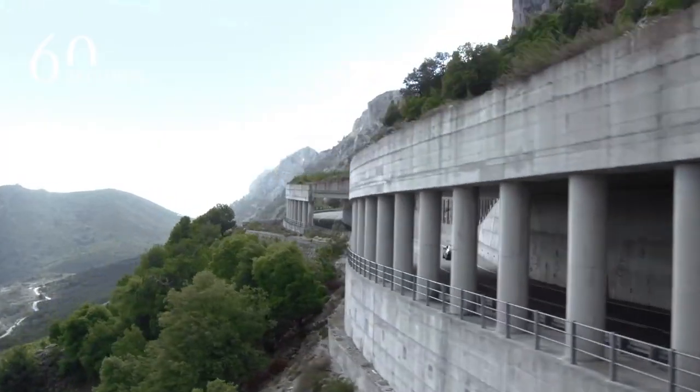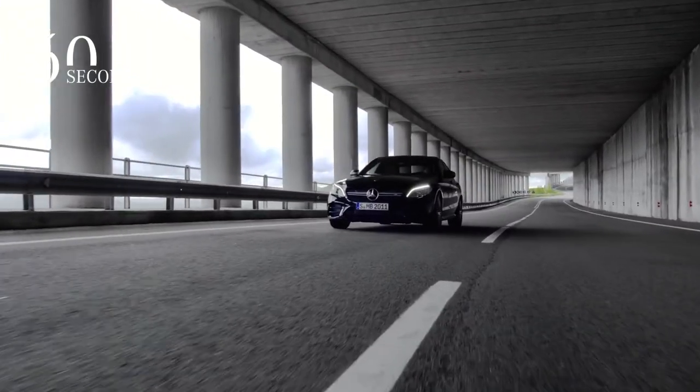A new Mercedes-AMG C43 is also available with refined design and even more output.